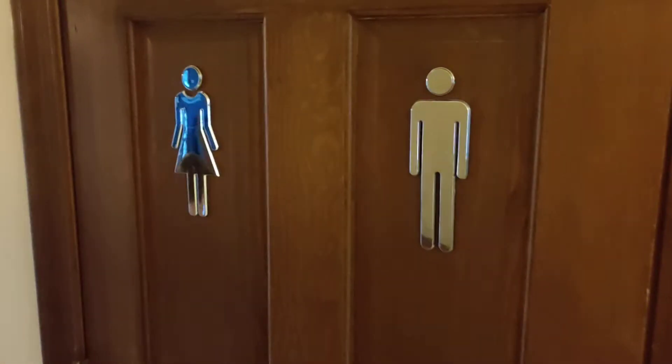Come on in. Here's the first bathroom. We got potty signs — boys and girls.